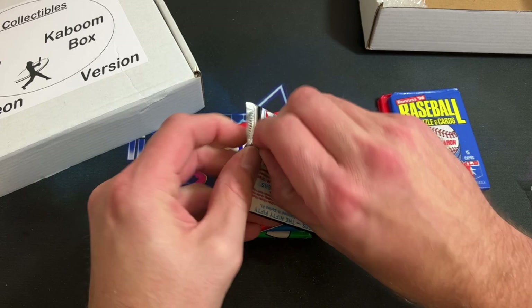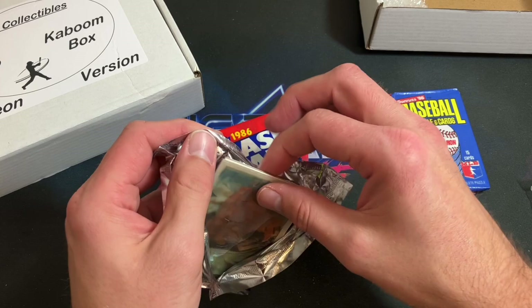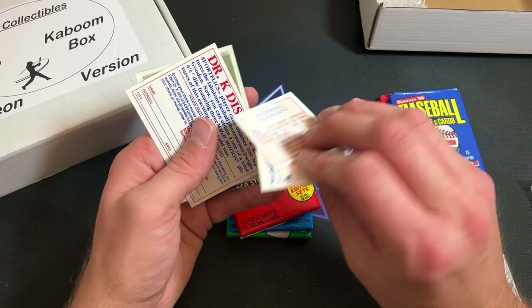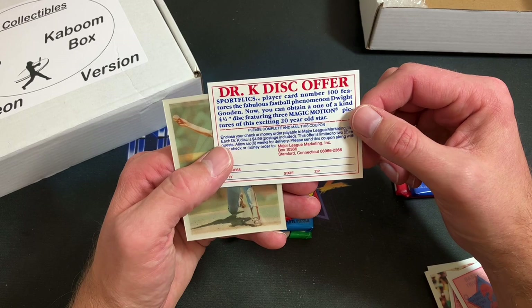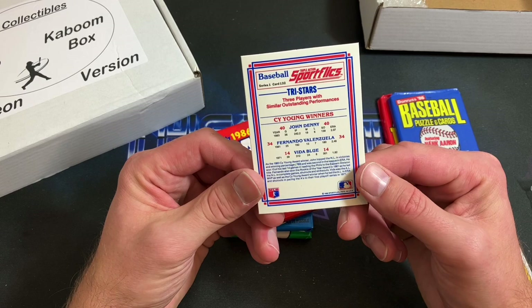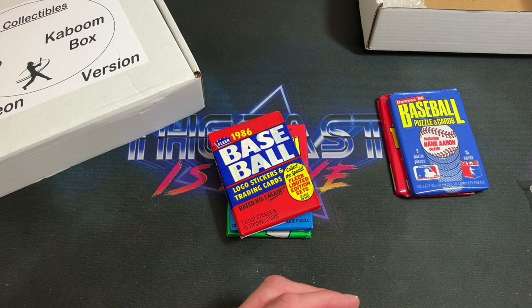Sport Flicks next — these are '86 and there is a pretty valuable and rare Robin Yount error card to be found this year. George Brett leads things off. Juan Samuel, the baseball trivia ninja stars propaganda piece from Sport Flicks, a Dr. K disk offer — I don't remember ever seeing one of those in a pack. Doc Gooden, John Denny, Fernando Valenzuela, and Vida Blue. Always cool to open those up.